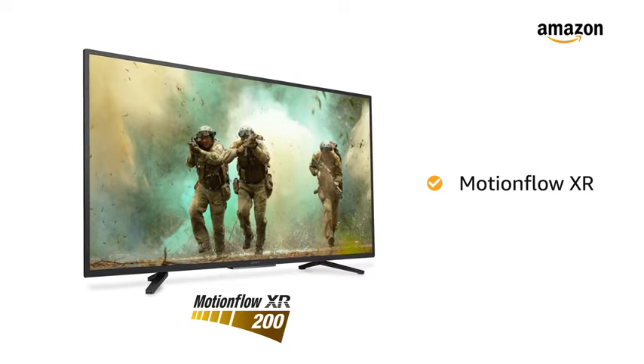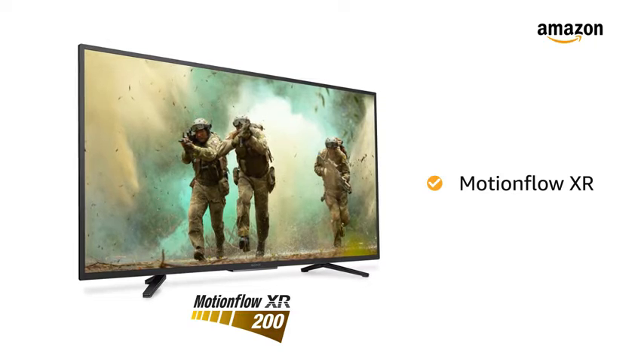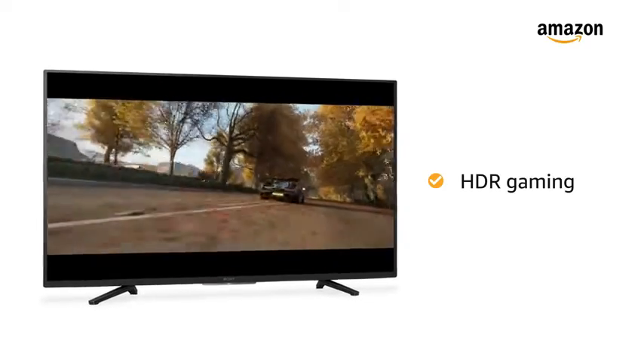MotionFlow XR technology provides smooth and clear pictures with reduced blur in high-speed scenes, which is best for gaming and watching action movies. The Sony Smart TV also lets you play high dynamic range games at ease.